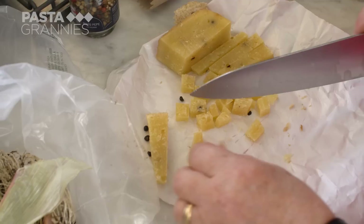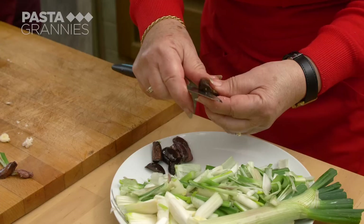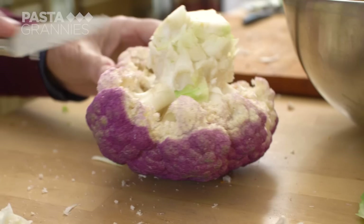Ora mi devo tritare il formaggio e le olive — now I need to chop the cheese and olives. This is aged pecorino cheese with black peppercorns. Nelly cubes around 200 grams. She cuts the flesh from some large black olives. Olives with their stones are always better flavour than the ready-pipped ones. Da noi, quando c'è un antipasto, non possono mancare le olive, o nere o bianche — with us, no antipasto is complete without olives, black or white.